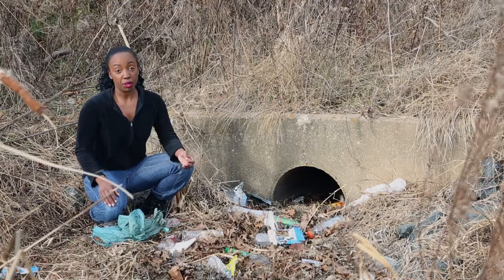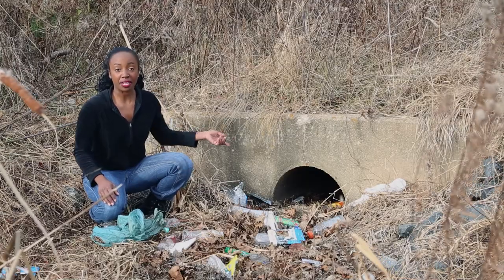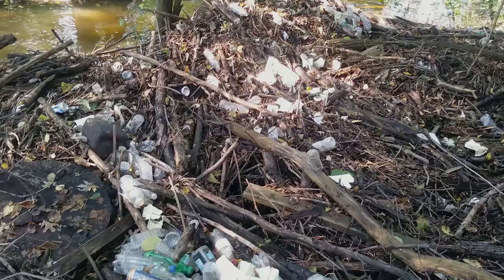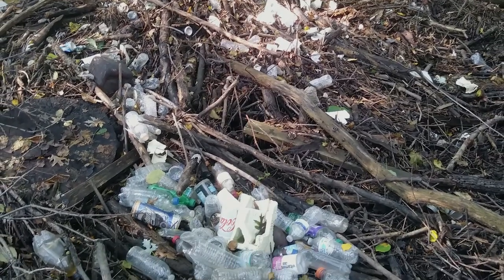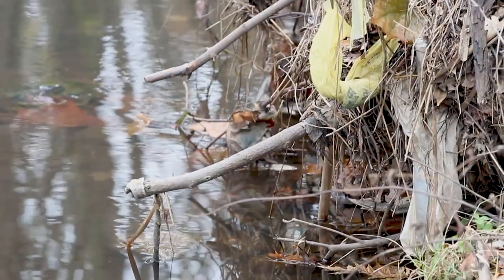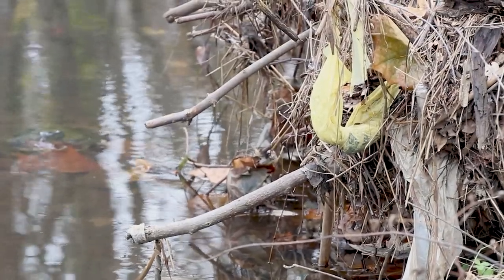All that stormwater runoff and trash ends up here. Trash has become a big problem for the stream and wildlife, and it's also an ugly sight in our community. We all have to do our part if we want to eliminate trash in our community streams and the environment.